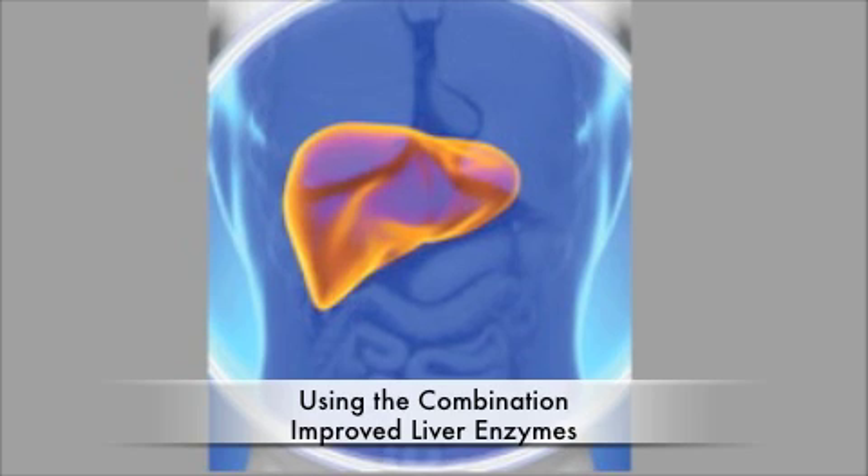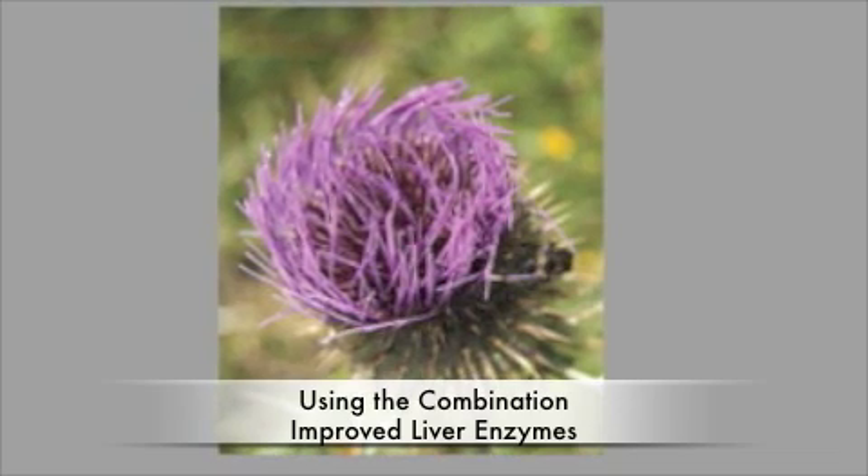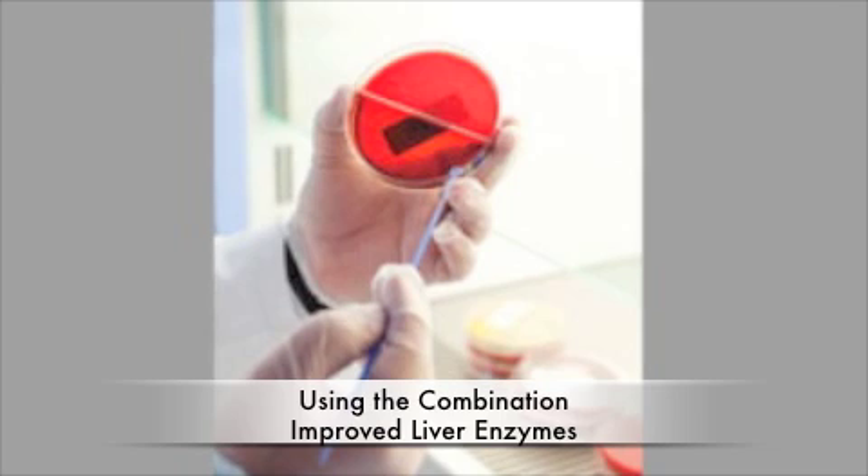Human studies also demonstrated that this complex has better results than silymarin alone, lowering serum levels of liver enzymes and producing clinical improvement in studies of liver cirrhosis and hepatitis caused by alcohol, drugs, and viruses.